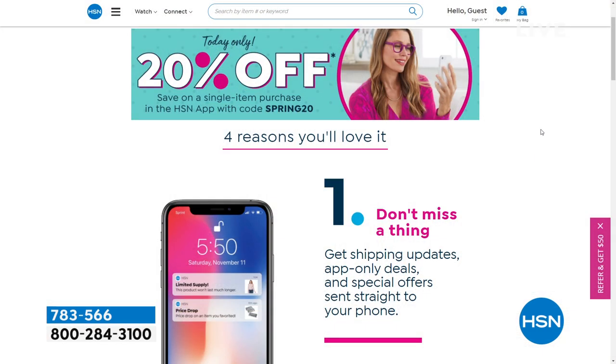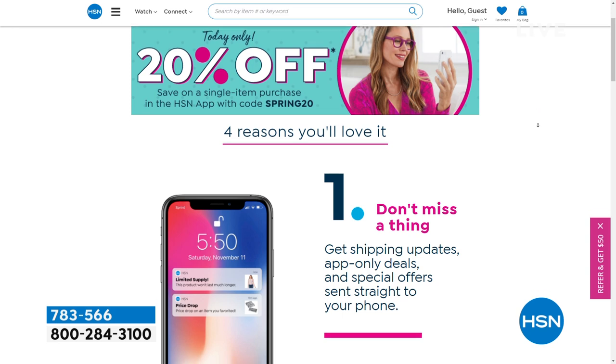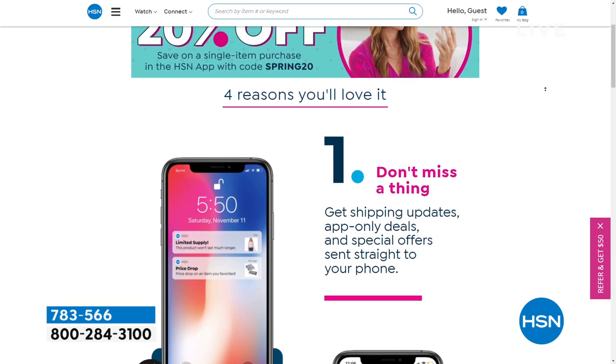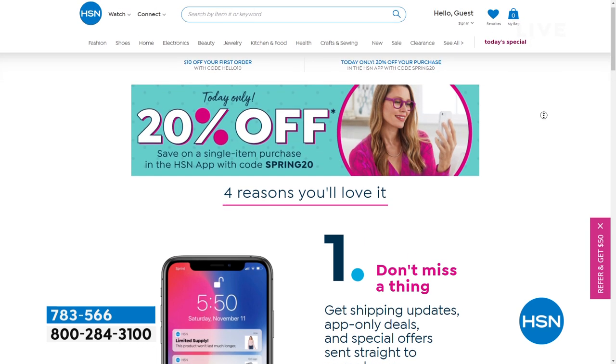We have a one-day-only promotion today that anyone can use — new customers, existing customers. As long as you check out and make your purchase on the HSN app on your phone, you can get 20% off a single item. When you use the code spring20 at checkout, you'll get 20% off.